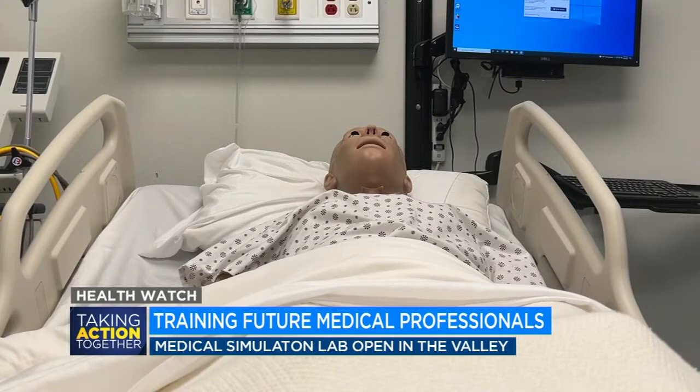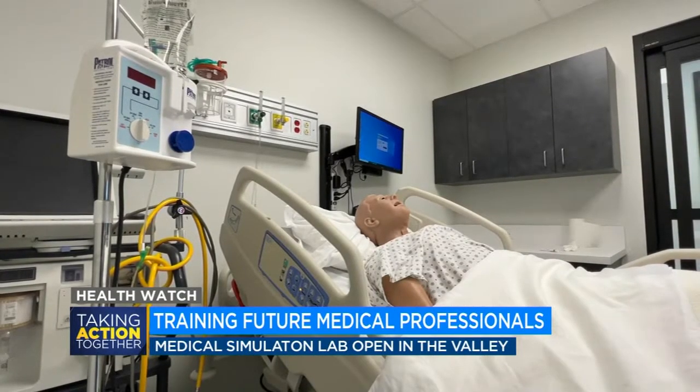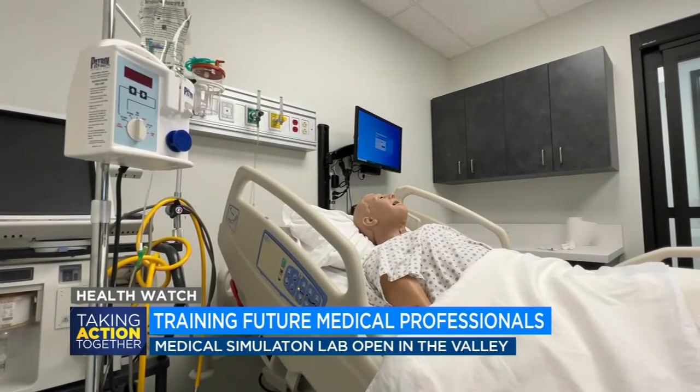Student Maya Jo says the new sim lab allows them to transfer the skills they've learned in class onto a somewhat real patient in a controlled environment. The mannequins breathe, they blink, they talk to you, and when you do an intervention, they respond. So it really is very realistic and very helpful.